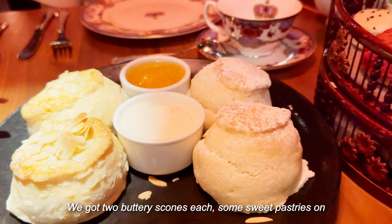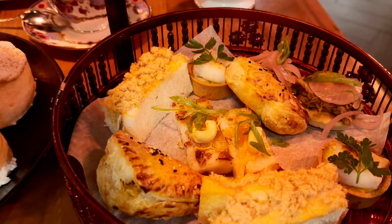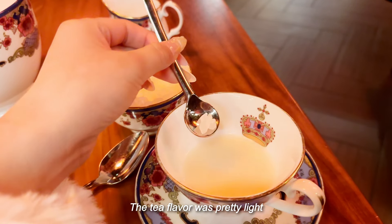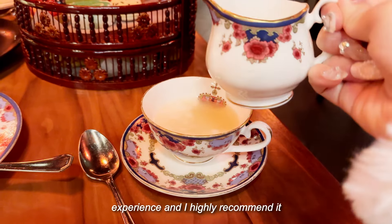We got two buttery scones each, some sweet pastries on top, and some savory ones on the bottom. The tea flavor was pretty light, so I added some sugar and milk. Overall, this was such a relaxing experience, and I highly recommend it.